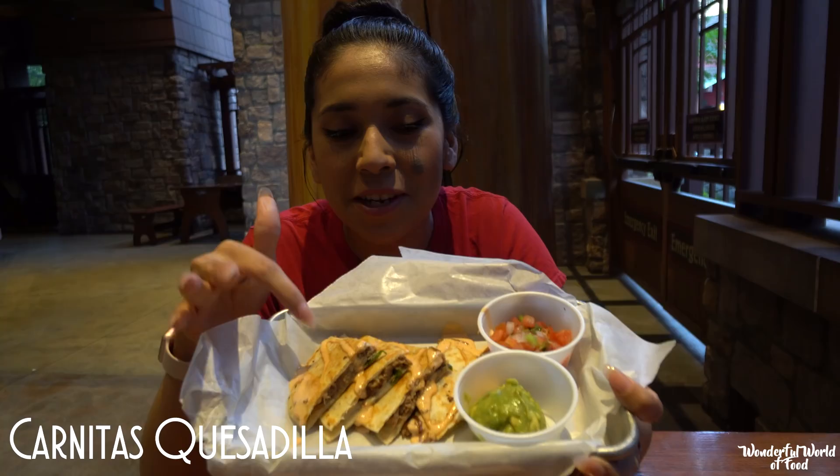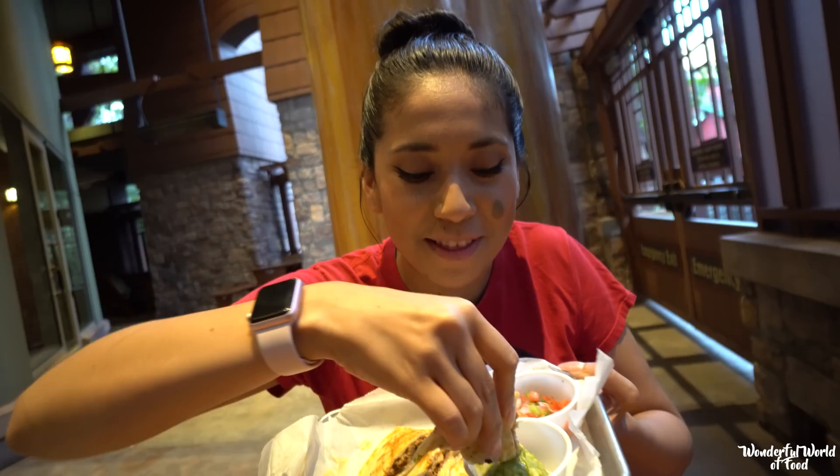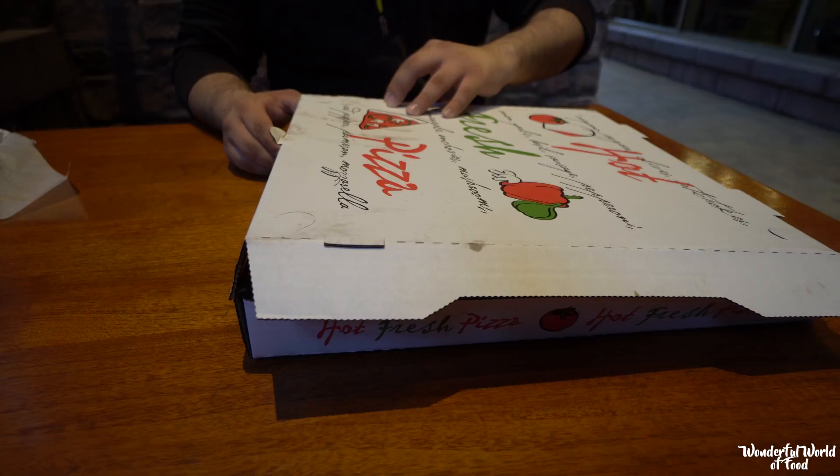Here we have the carnitas quesadilla with chipotle cream, guacamole, and pico de gallo. This alone is really good, but let's try it with the avocado and the pico de gallo. I recommend the guacamole with that — really good. The pico de gallo has a nice zesty taste that complements it really well.